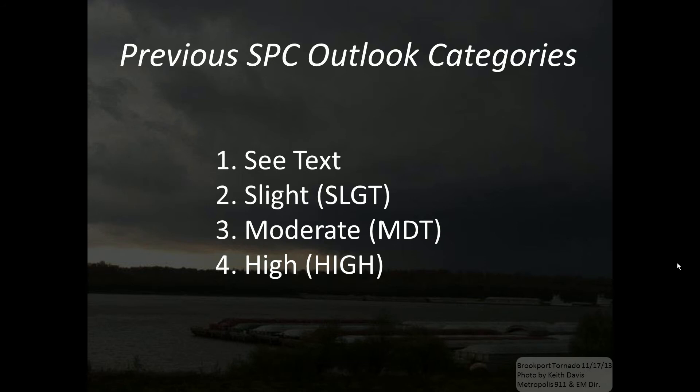The previous outlooks issued by the Storm Prediction Center consisted of four categories: a see text, a slight risk-severe category, a moderate risk-severe, and a high risk-severe. When we say severe, we're referring to our traditional definition of severe, which is winds of at least 58 miles an hour, or hail at least one inch in diameter, or tornadoes. One of those three would categorize a storm as being severe.